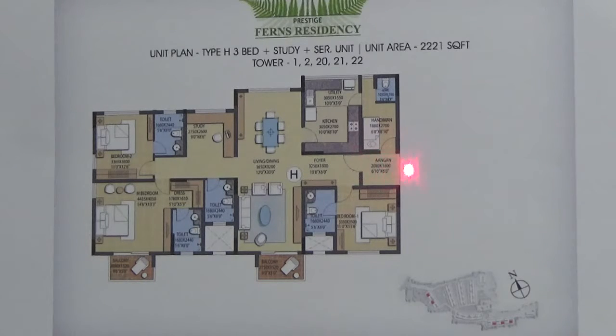So this is your entrance. On the right hand side of your entrance you have your main toilet and maid room. Once you enter here, this is the foyer. It is a living come dining area attached with a balcony.